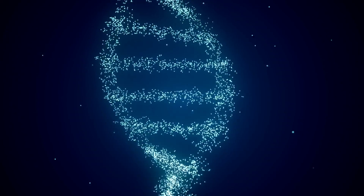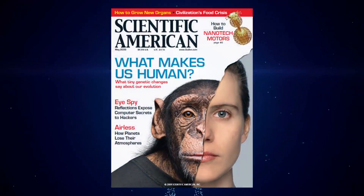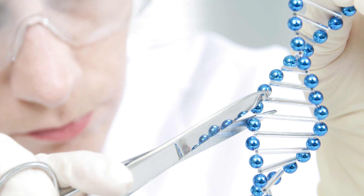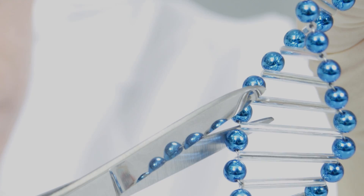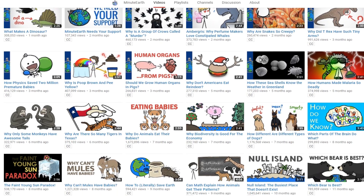The idea that human and chimp DNA overlap by 98 to 99% has been widely used to promote the idea that humans and chimps shared a common ancestor millions of years ago. But have you considered how they came up with this estimate? Not many people know that large sections of DNA from both the human and the chimp genome were left out when making this comparison. Let's see how MinuteEarth, a secular site that holds to an evolutionary perspective, describes it.